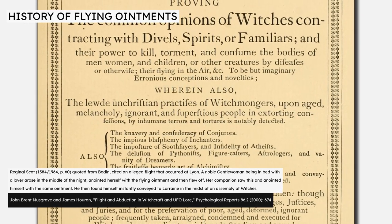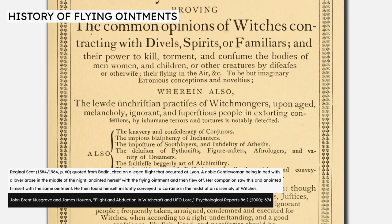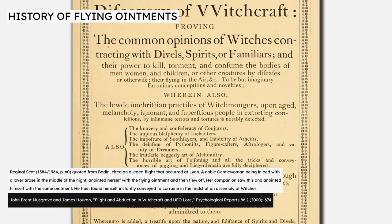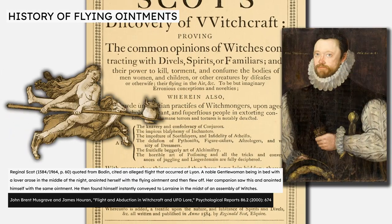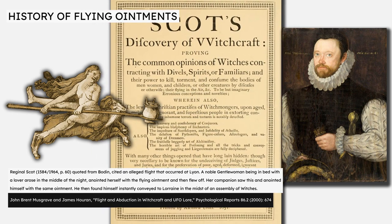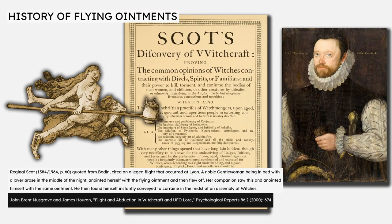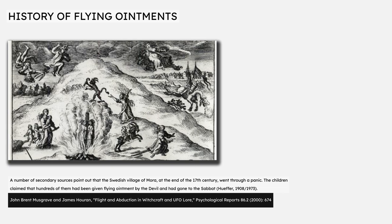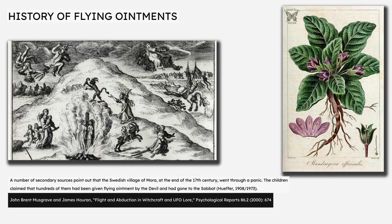The 2000 article 'Flight and Abduction in Witchcraft and UFO Law' by John Brent Musgrave and James Hooran cites the work of 16th century skeptic Reginald Scott, who completely dismissed the idea that beliefs in witches and witchcraft had any grounding in reality. Scott quotes the French witch hunter Jean Boudon, writing of a woman who used an ointment to leave her bedroom by flying through the air, and how her lover used the same ointment and found he was immediately transported to a witch's meeting in another part of the country. Belief in this kind of flying ointment, which had within itself the power to grant flight, appears to have become particularly well established in early modern Sweden, where children in a Swedish village claimed that hundreds of them had been given flying ointment by the devil and had gone to the sabbat.